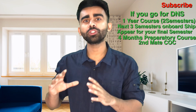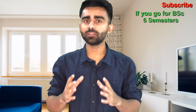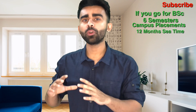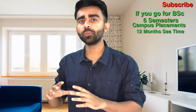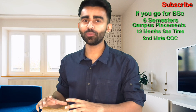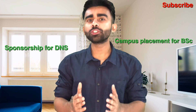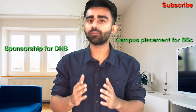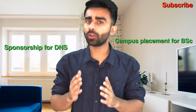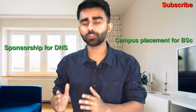For BSc Nautical Science, you spend six semesters in the institute, then get campus placements, and go on board ship for one year. After that you complete your advanced modular courses, appear for your second mate's exam, and get promoted as third officer. Sponsorship is very important for DNS, whereas there is no requirement of sponsorship for BSc Nautical Science — most institutes offering BSc provide campus placements.